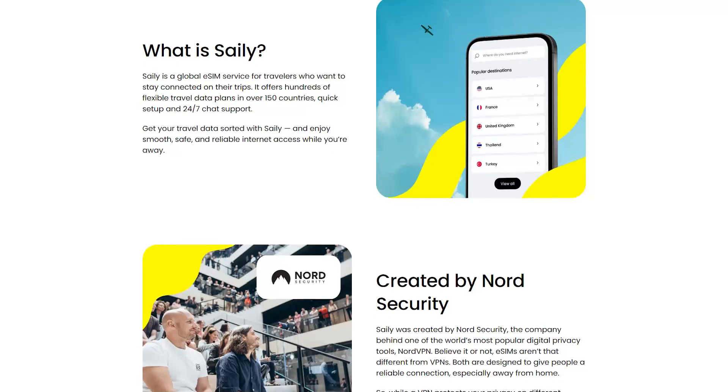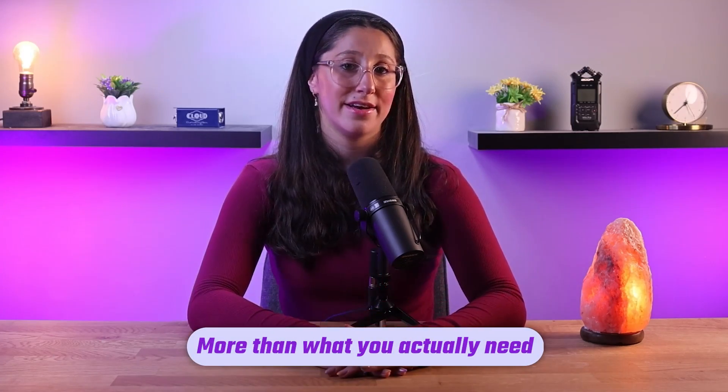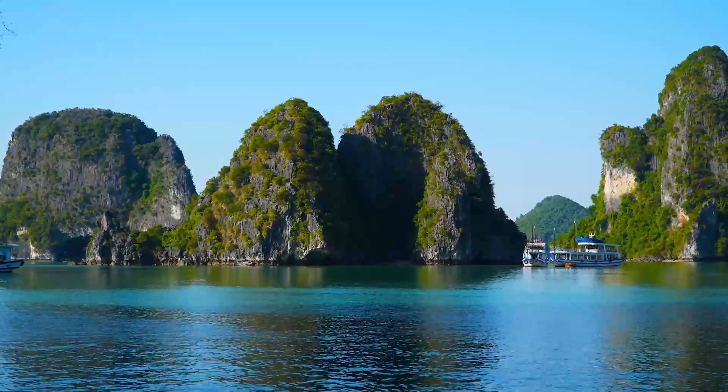There's no such thing as a perfect service, and that includes Salee eSIM. One small limitation is the variety of data options — while Salee offers a range of data plans, they might not fit perfectly with everyone's exact needs. For example, if you only need a little amount of data, you might find yourself having to purchase a plan that provides more than what you actually need. But to me this isn't a big deal, as I always like to have more than what I actually need so I don't have to stress about not having enough.